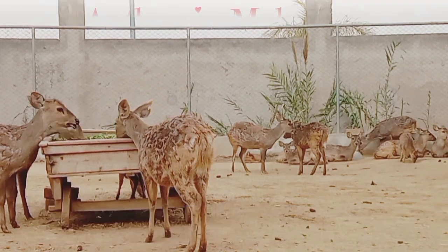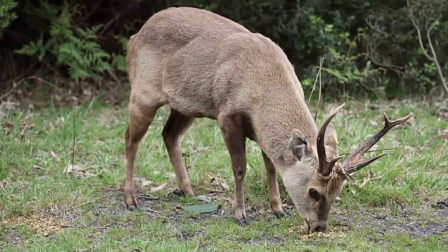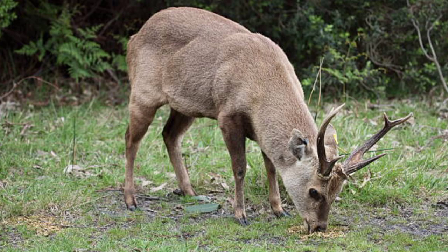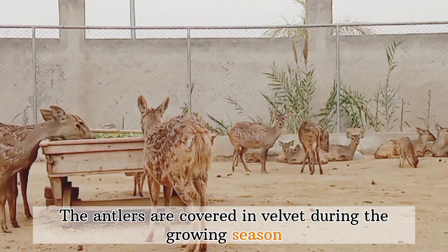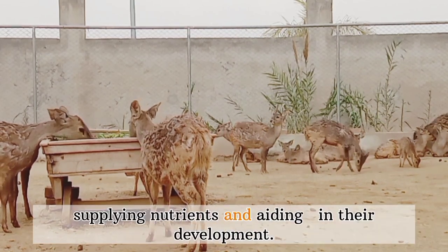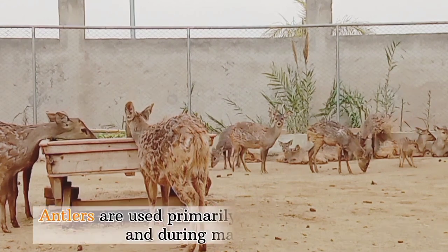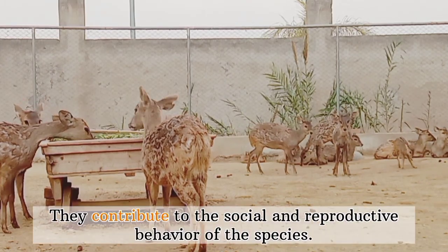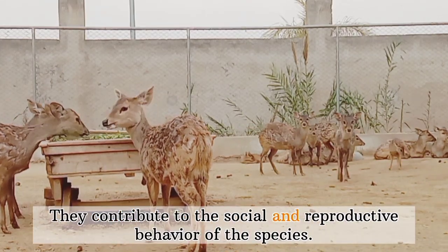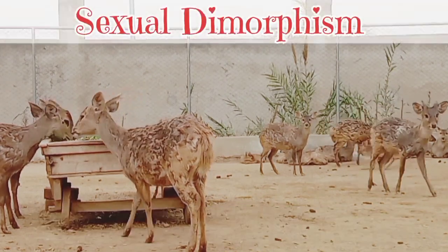Antlers in males: Male hog deer possess antlers which are usually three-pronged. The antlers are covered in velvet during the growing season, supplying nutrients and aiding in their development. Antlers are used primarily for territorial displays and during mating rituals. They contribute to the social and reproductive behaviors of the species.